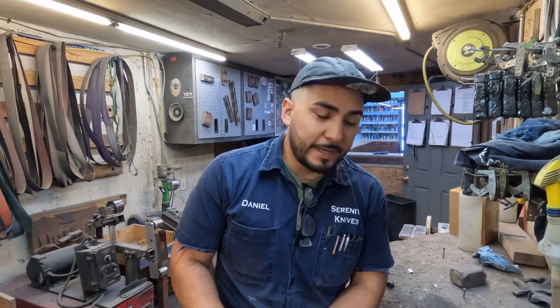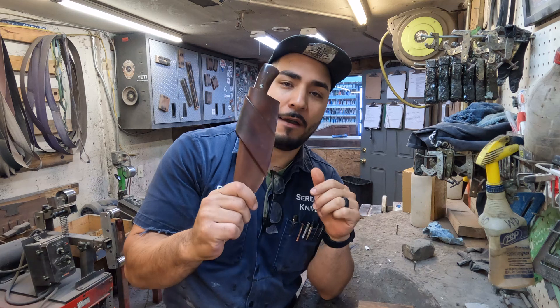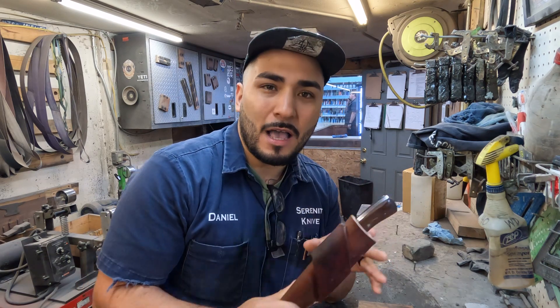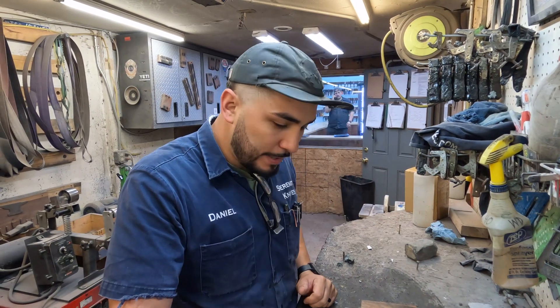Hey everyone, I hope you all had a great weekend. Just to ring you back in and show you what's going on in my world — I've got some of that leather work taken care of. I've got this guy pretty much up to stitching. I'm going to go ahead and get everything set, and I'll probably do stitching later on towards the end of the day — just one of those easy things to finish the day out with.